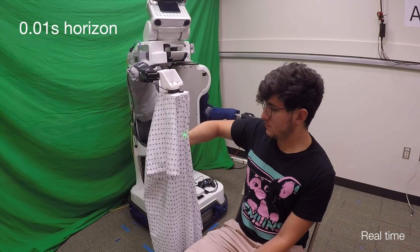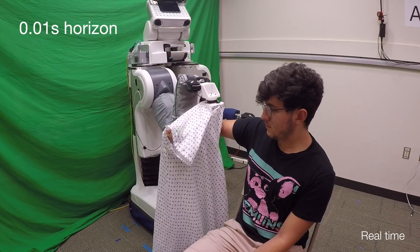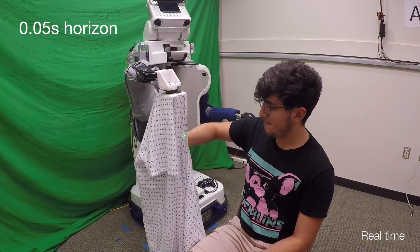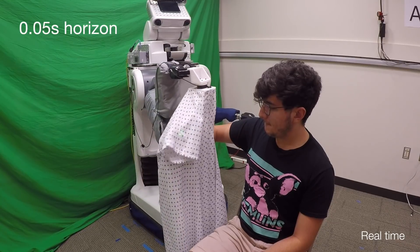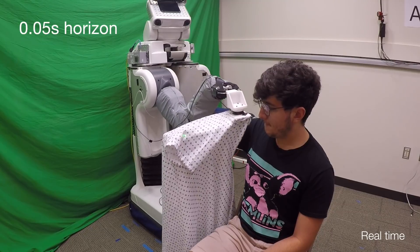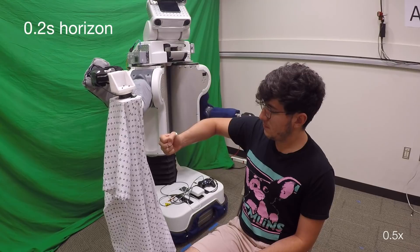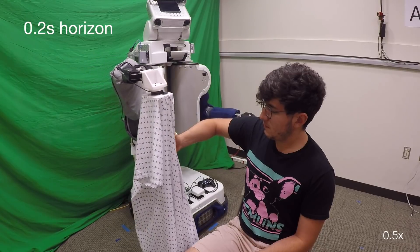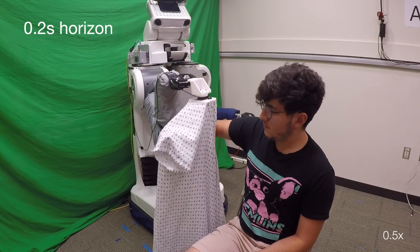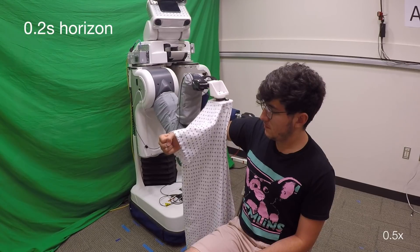Similarly, we consider how well the robot is able to prevent the garment from getting caught on a person's arm. With 0.01 and 0.05 second horizons, the robot failed to recognize soon enough that a garment will get caught and apply large forces onto a person's hand. However, with a prediction horizon of 0.2 seconds, the robot is able to successfully recognize that continuing to move forward will apply large forces, and instead lowers the gown closer to a person's arm to lower forces and mitigate the catch.